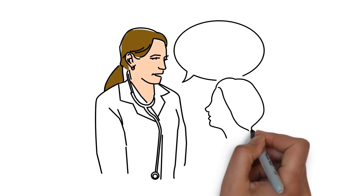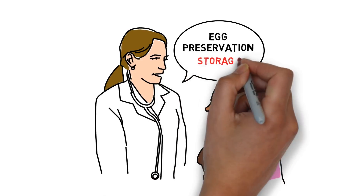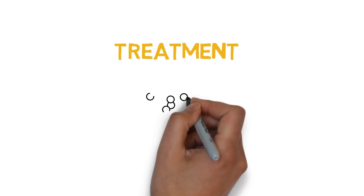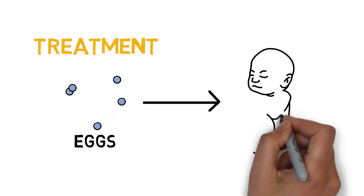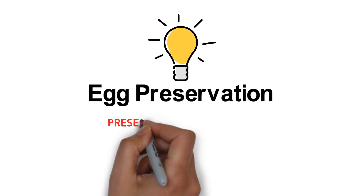Your doctor has suggested that you learn about egg preservation. Preservation is the act of storing your eggs. This is because you are going to receive or have received treatment that may affect your fertility. Treatment can cause you to run out of eggs earlier than most women, which may put your ability to have biologically related children at risk. This film will explain the process of egg preservation as a way of preserving your fertility.